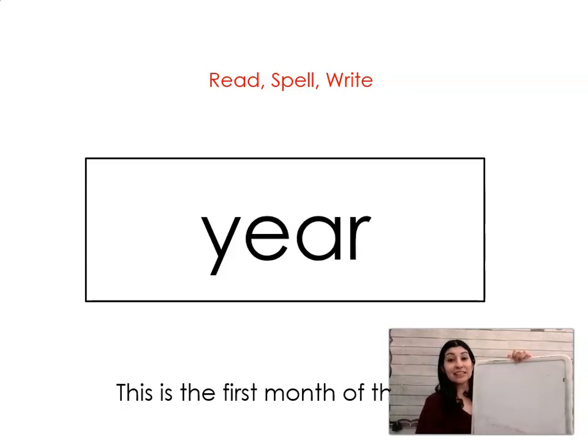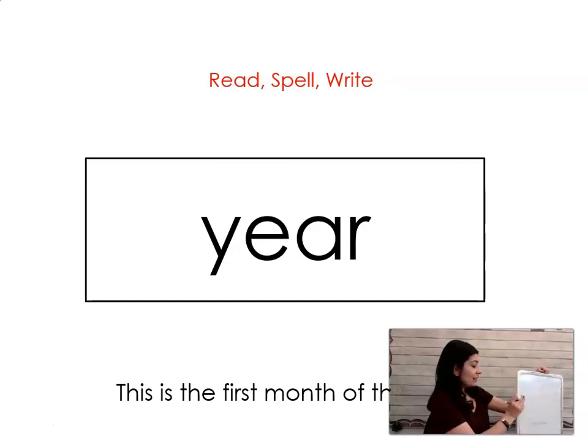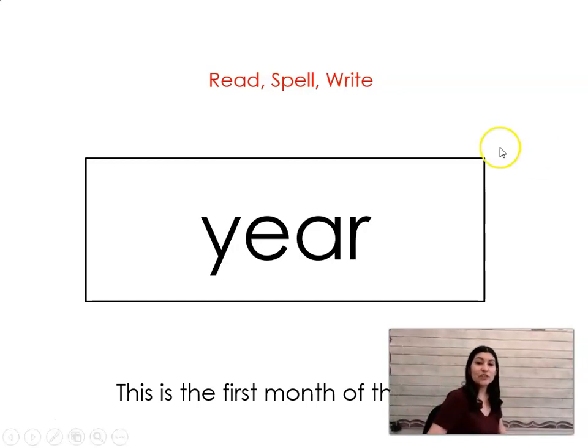The next word is year. Say it with me: year. This is the first month of the year. Let's spell it and write it together: Y-E-A-R. Year. Great job. Give yourselves a silent cheer and I'll see you for your next lesson.